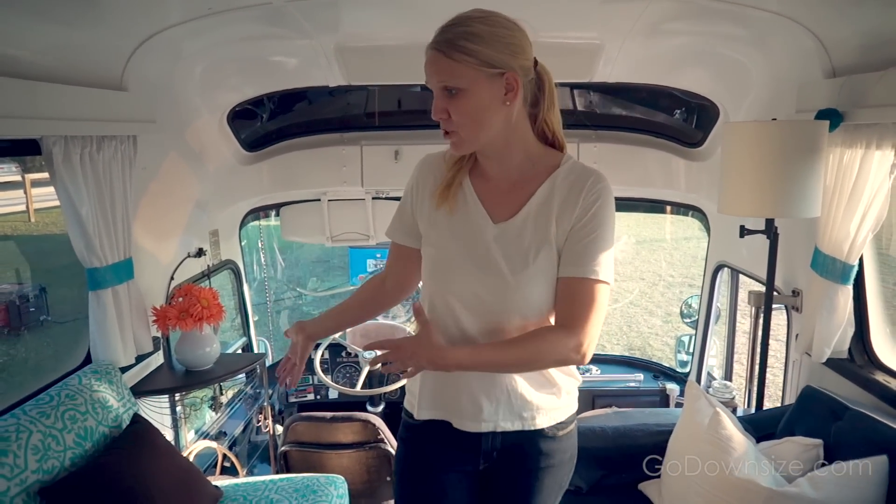This is the living room right when you enter. They have a real couch and real chairs and a real fireplace and it's just adorable.